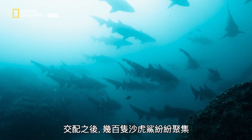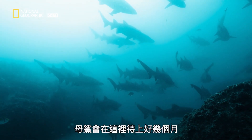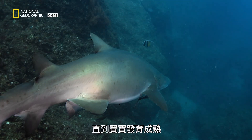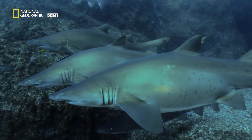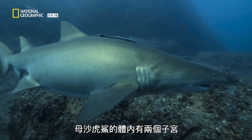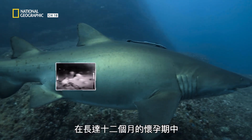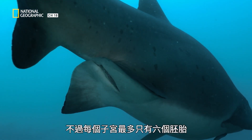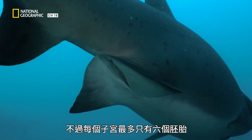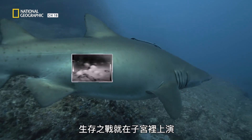After mating, they gather here in the hundreds. The females will stay here for several months as their babies develop. Sand tiger sharks have two wombs, and over a 12-month gestation period produce hundreds of eggs. Up to six embryos will start to grow in each uterus, where life is already a battle.